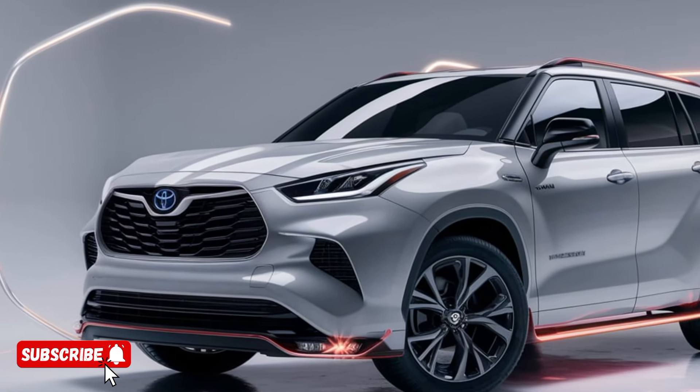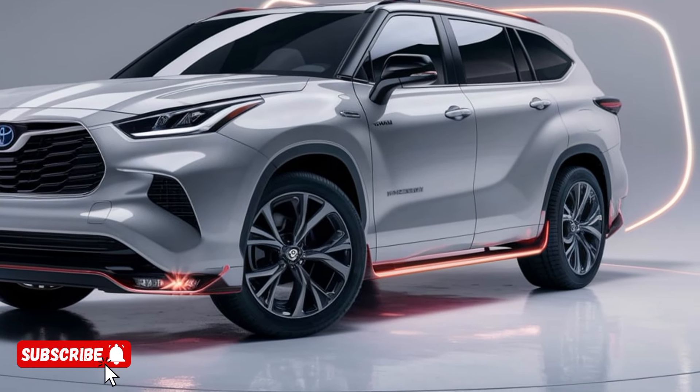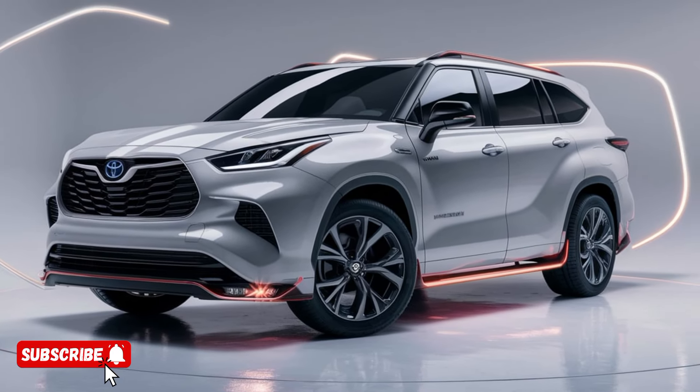But the Highlander's technological advancements don't stop there. This SUV is equipped with a suite of cutting-edge driver assistance features that provide an unparalleled level of safety and convenience.